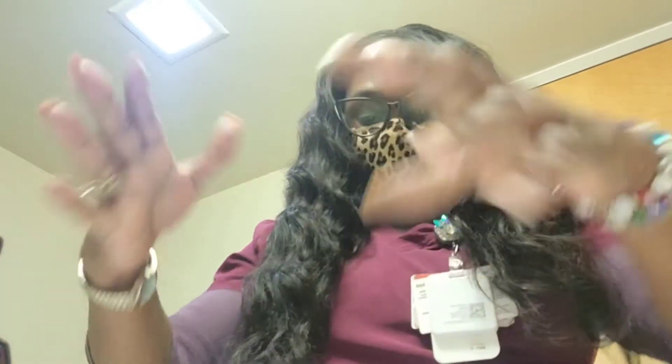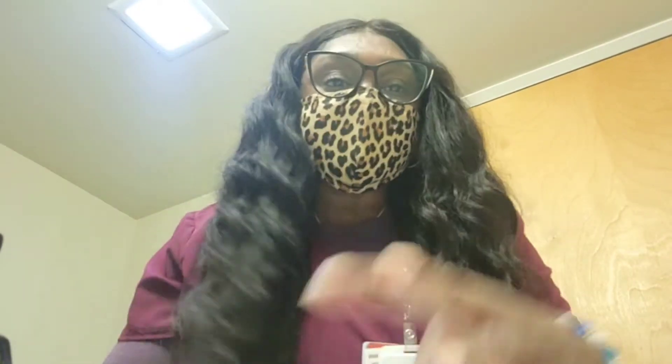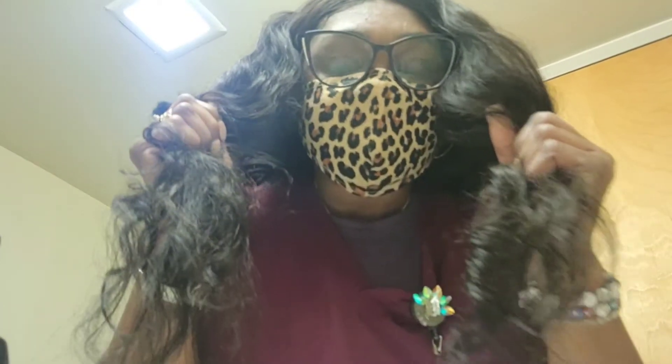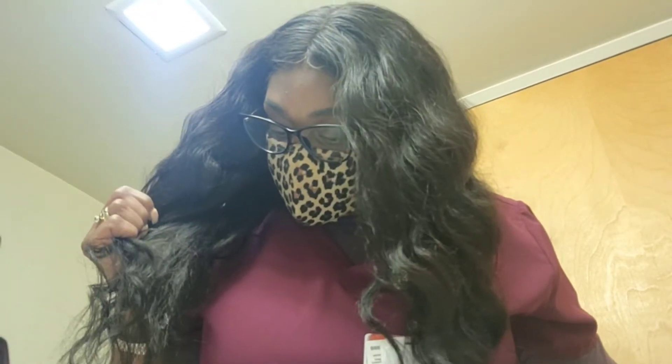If you have a big head it will fit. But as far as the texture and the dryness, you are going to have to put some shine — some kind of serum — on it to make it look lustrous, because the hair is really dry.